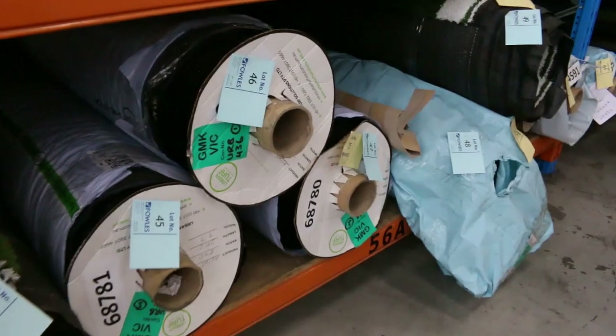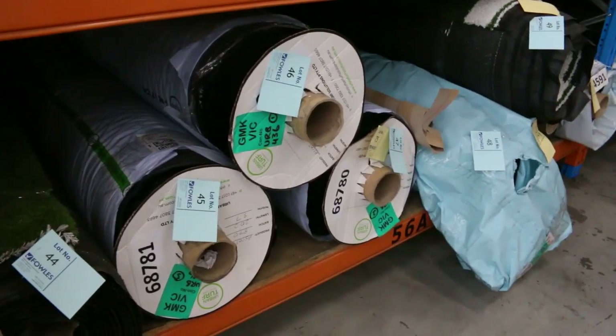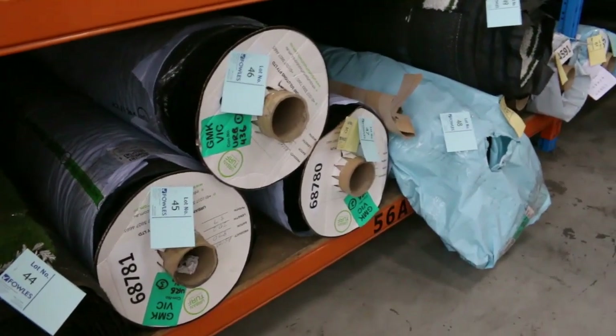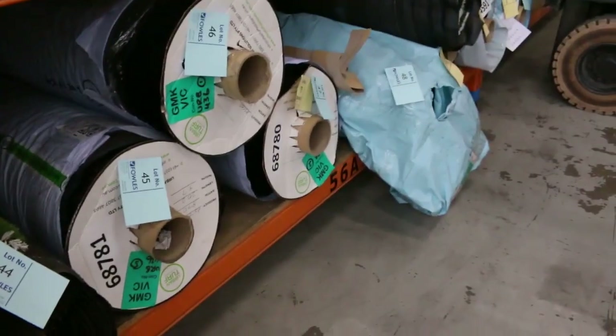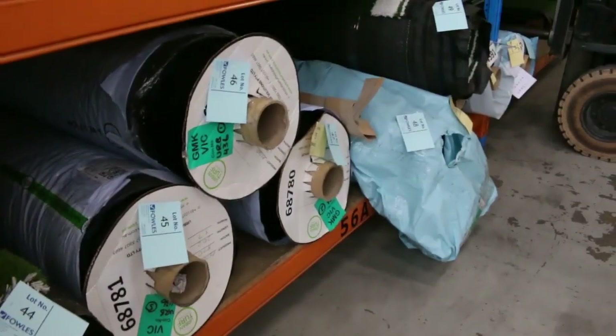We have got a set price on these ones — you can come in and buy by the metre at any time. And anything that goes up for sale tomorrow, you can actually purchase right up until 4 o'clock on Saturday. Keep that in mind. If you can't make it tomorrow, don't hesitate to come in Thursday, Friday or Saturday, and you can purchase any of that gear.